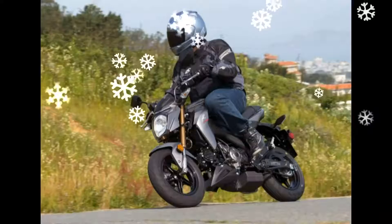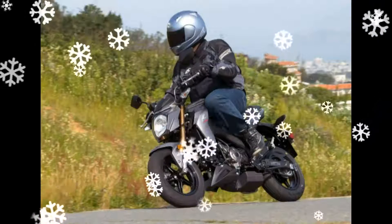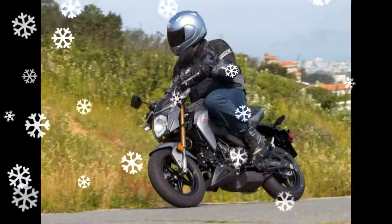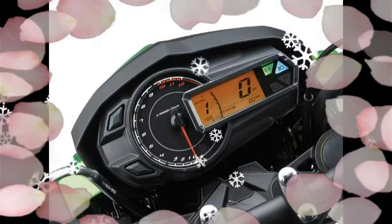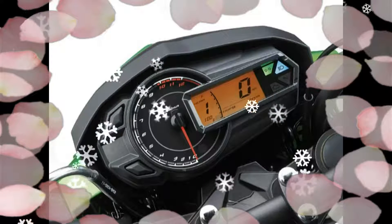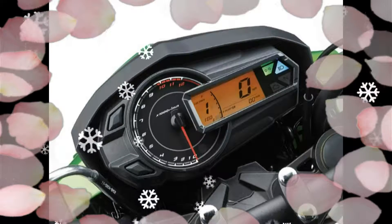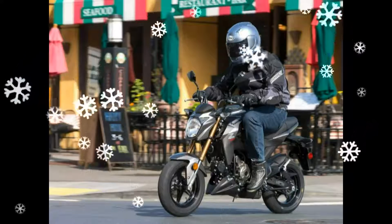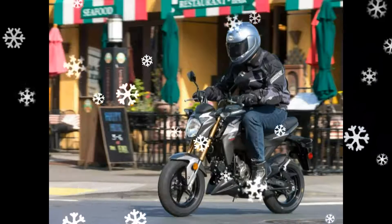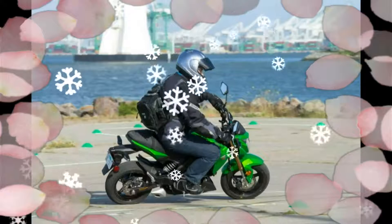The 2017 Kawasaki Z125 Pro features a steel backbone frame and a box section swing arm, with disc brakes front and rear — a single 200mm disc in front and a 184mm in back. Kawasaki went to great lengths to style the Z125 Pro to resemble its larger naked siblings, the Z1000 and Z800.